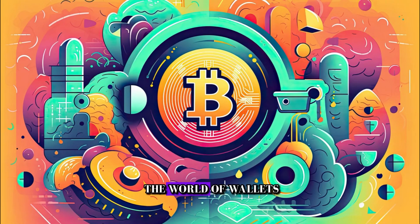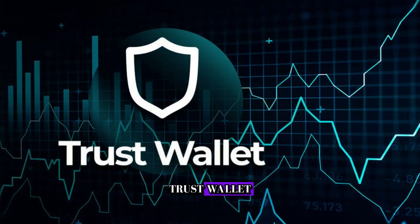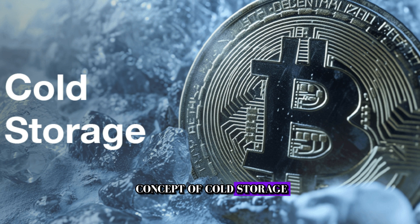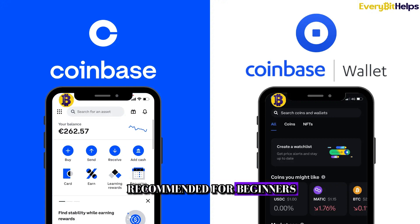Let's dive deeper into the world of wallets, including popular choices like Coinbase Wallet, Trust Wallet, Electrum, Blue Wallet, Exodus, Crypto.com, and Nuen Wallet, as well as the concept of cold storage. Coinbase Wallet is known for its user-friendly interface and is often recommended for beginners. It's easy to set up and offers features like buying, selling, and storing various cryptocurrencies, including Bitcoin.